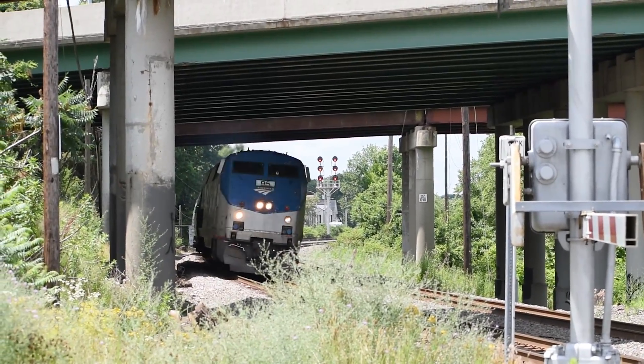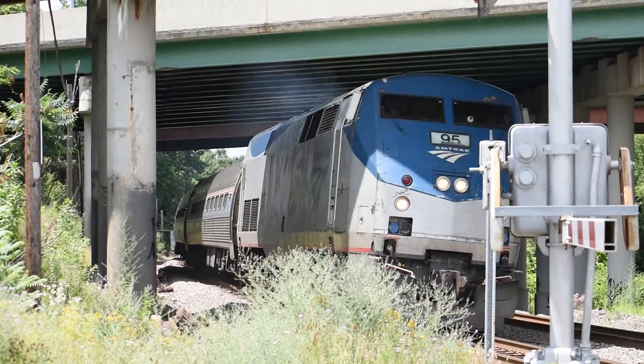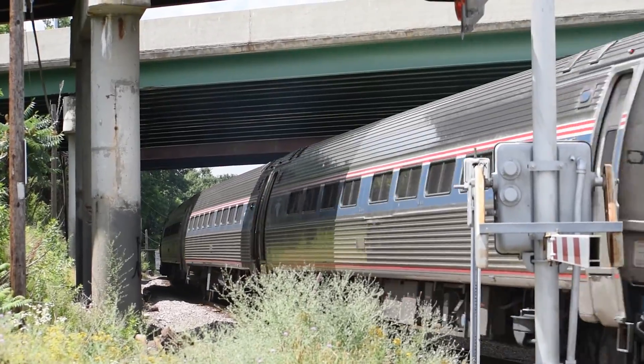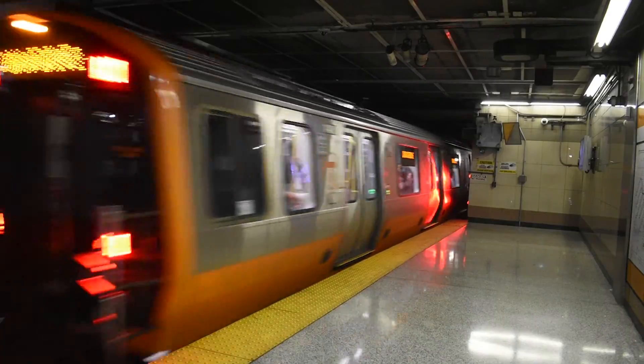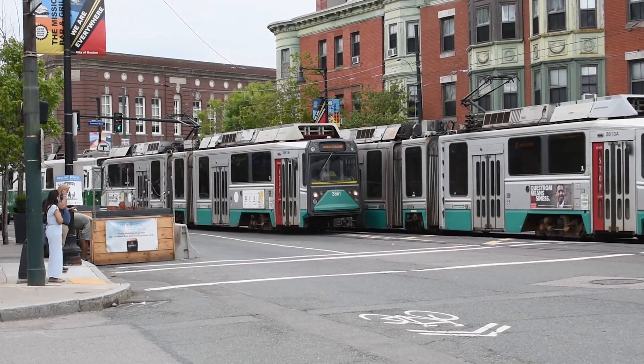You can catch a train to multiple places, whether to take you to work or on a vacation — there's a mode for every occasion. For traveling in and out of a city, two modes prevail: heavy rail and light rail, and I'm going to explain which one is which.